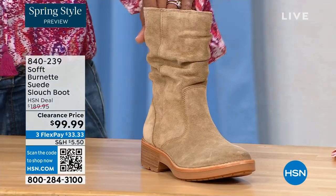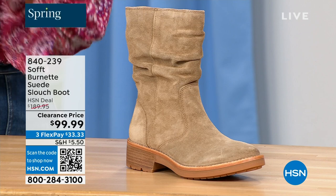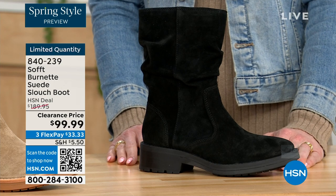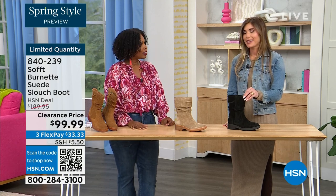The lightest option is called Barley, and then we have it in black. Sizes 6 to 11 including half sizes in medium widths. We took $90 off our regular HSN price — so this is a steal. We've got 134 of them left.